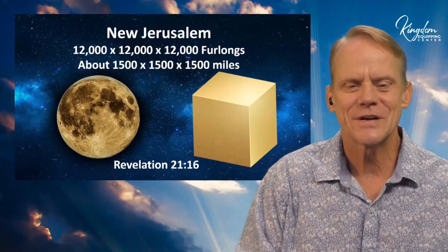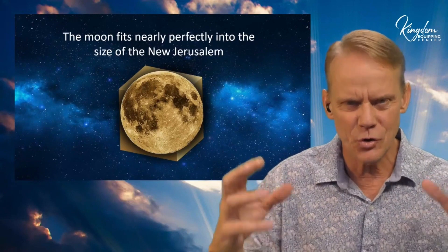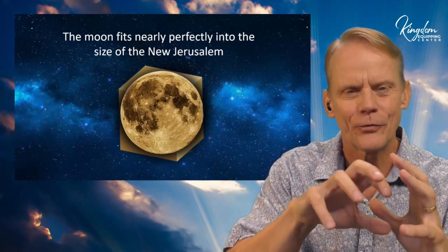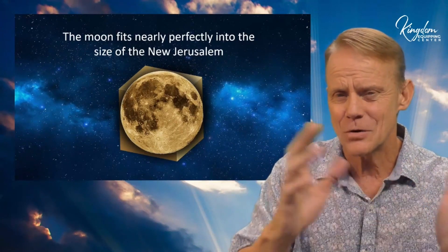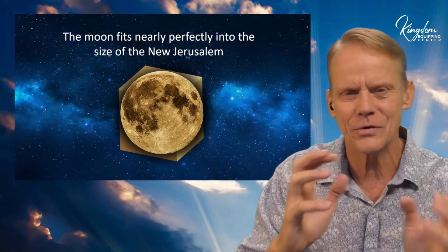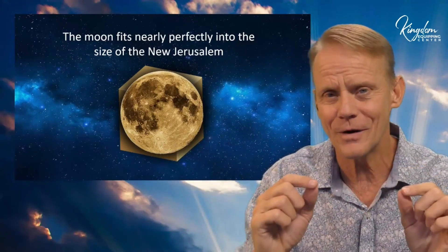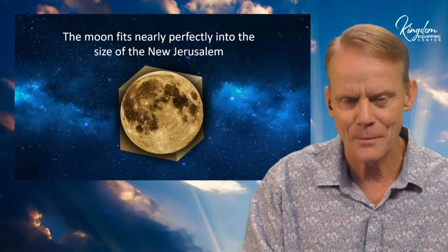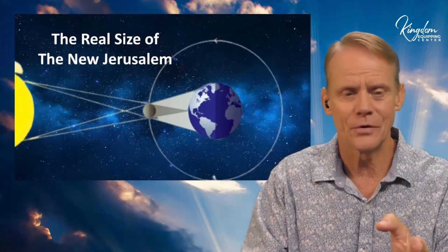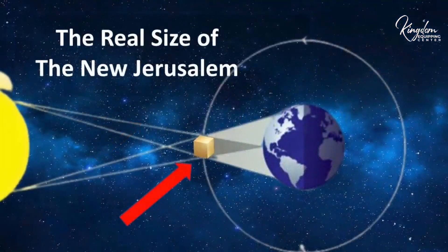What's interesting is it's actually the same size as the moon — you could fit the moon into the New Jerusalem like a box, nearly perfectly. So there's an interesting question: why or how did they get those numbers correct? Was it coincidence, or did God actually have a plan for that? This is the real size, so if Jerusalem is the size of the moon, let's just put the New Jerusalem right in there.